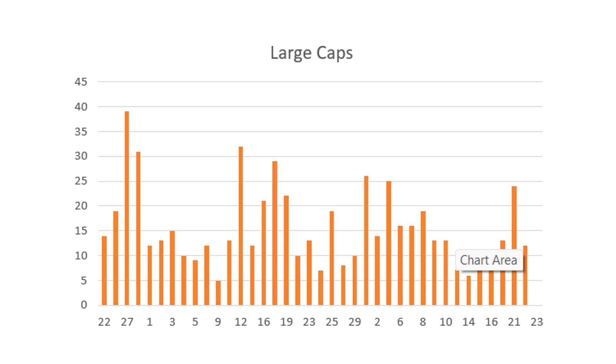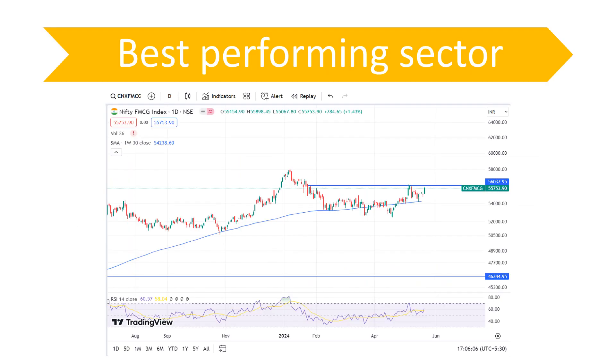Coming to the data, it has cooled off a bit — probably the DIIs have not really bought large caps today. Yesterday we saw such a big spike because although FIIs sold 1,800 crores, DIIs went out and bought around 3,600 crores, which made the data look really good. Today it is probably on the lower side, which is why the data is not showing as strongly.